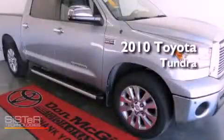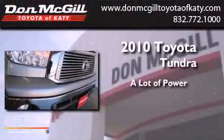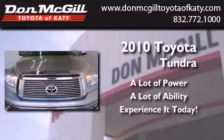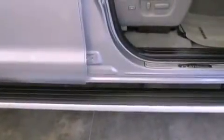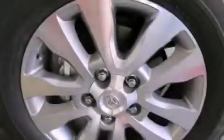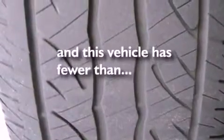This is a certified pre-owned 2010 Toyota Tundra. Features include commercial-free satellite radio, dual power seats, cruise control, leather seats, an engine immobilizer theft deterrent system, fog lamps, tinted glass, traction control, air conditioning, and this vehicle has less than 40,000 miles.